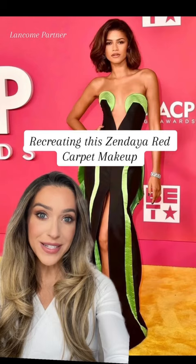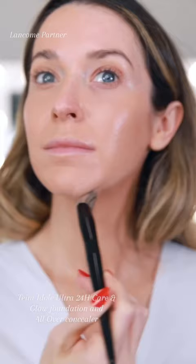Starting with skin prep, her makeup artist used the Lancôme Genifique Serum, followed by the Tinty Doll Ultra Wear Foundation to create that flawless, natural matte finish. I'm using Care & Glow for more radiance and hydration.